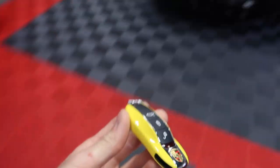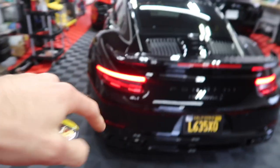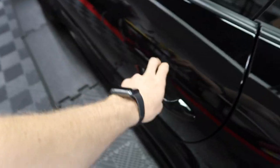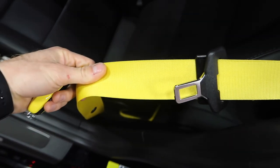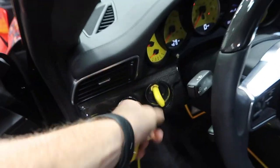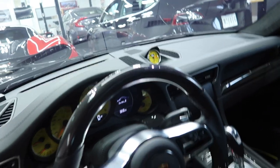Generally what Porsche does is match the color of the key fob to the body of the car. This one's black, as you can see, and the remote is yellow — but if you come inside, you'll see yellow accenting everywhere: yellow seatbelts, floor mats, instrument cluster, ignition, and the analog clock up there.